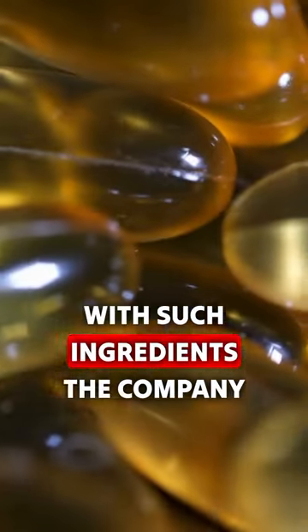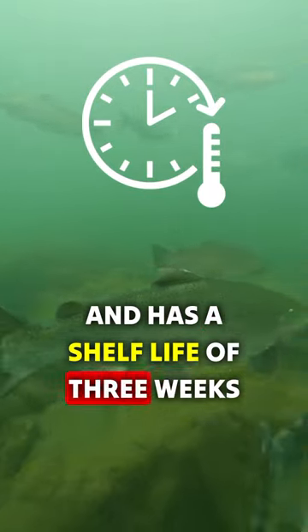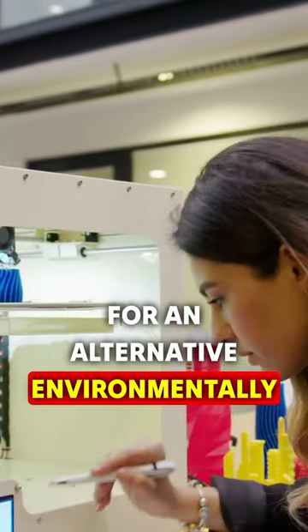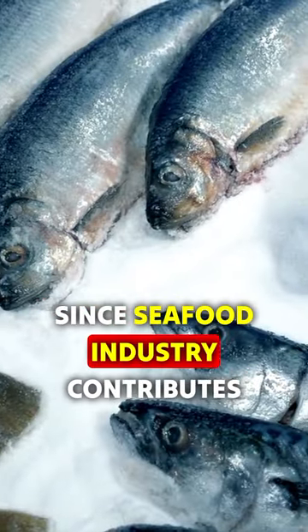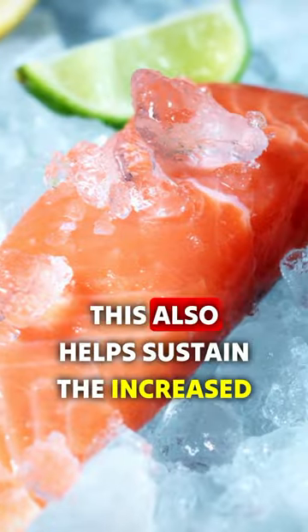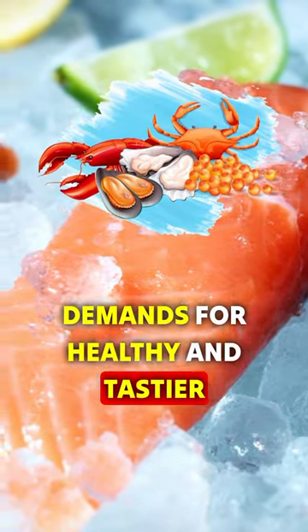With such ingredients, the company also claims that this fish is vegan and has a shelf life of three weeks. Revo Foods says that 3D printed fish are an environmentally sustainable alternative, since the seafood industry contributes significantly to environmental pollution and climate change. This also helps sustain the increased demands for healthy and tastier fish.